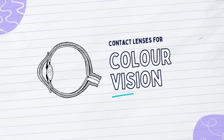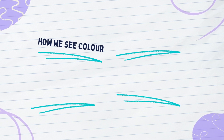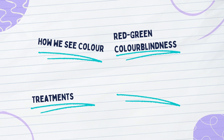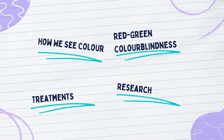Hi everyone, and welcome to our video on the newest developments in contact lenses for treating colorblind deficiencies. In this video, we'll be talking about the basics of how we see color, the mechanisms behind red-green colorblindness, some treatments for colorblindness, and finally focusing on new research on contact lenses that enhance color vision for people with red-green colorblind deficiency.